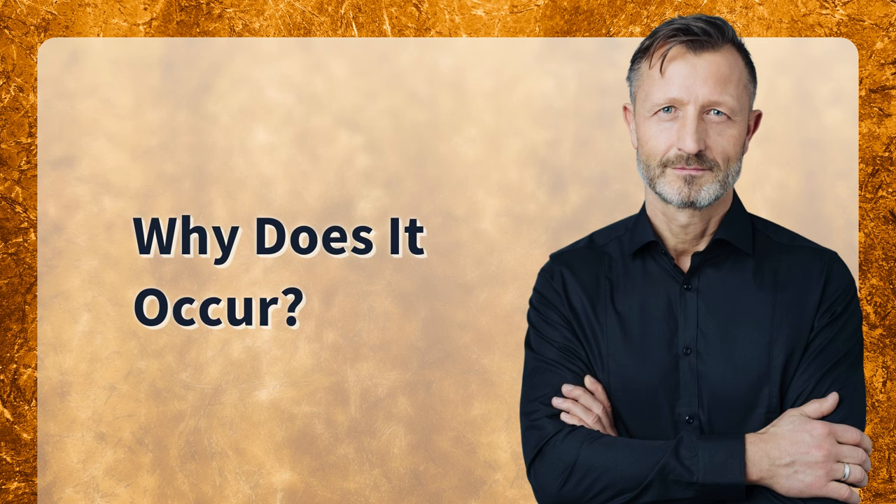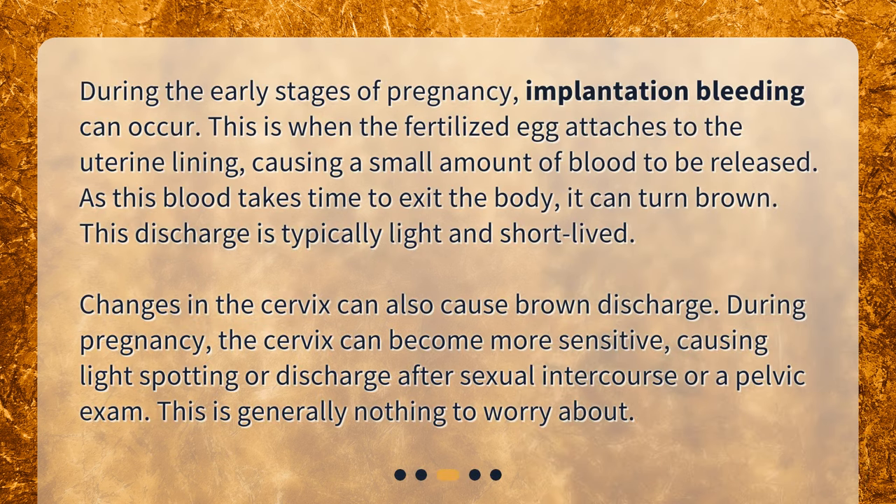Why does it occur? During the early stages of pregnancy, implantation bleeding can occur. This is when the fertilized egg attaches to the uterine lining, causing a small amount of blood to be released. As this blood takes time to exit the body, it can turn brown. This discharge is typically light and short-lived.